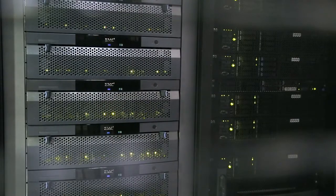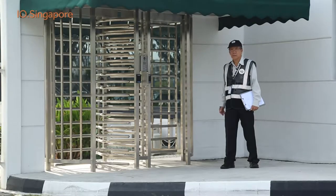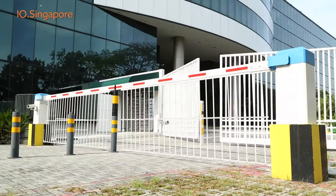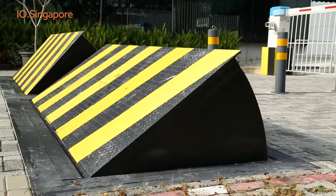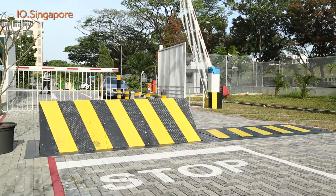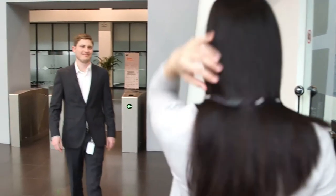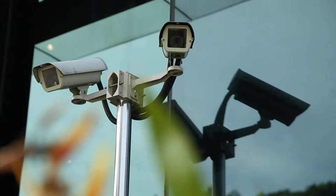The security of your equipment and data is of the highest priority, beginning with the entrance to the facility itself. I.O. Singapore is secured at all times, but accessible 24 by 7 by customer key cards and biometric screenings. An array of video cameras monitor all locations within the facility.